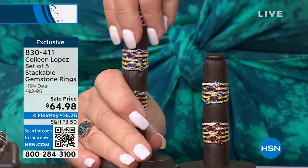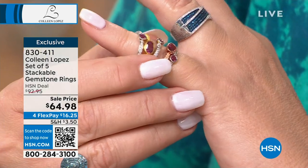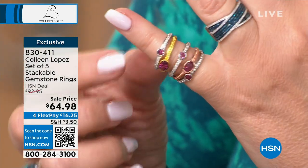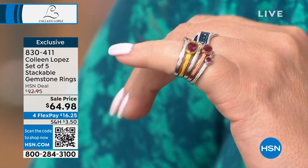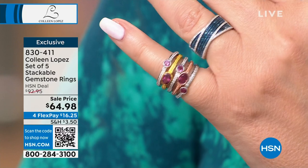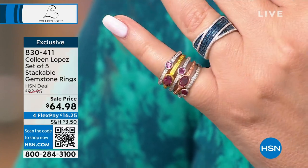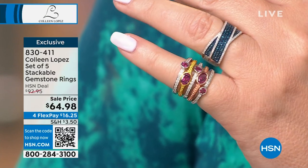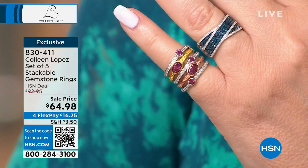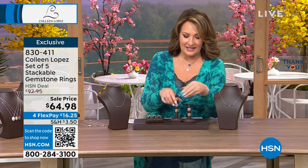This is a bargain of a lifetime to get an entire stack. I can't believe that's only $64.98. Item number 830-411. Please feel free to take advantage of it — that is a fantastic deal on those beautiful bands. But everybody's been asking about the band ring I've been wearing. I happen to own this ring and I love it. It's a beautiful band — you get a lot of wow, a lot of look.